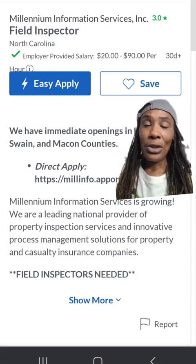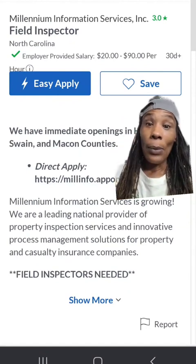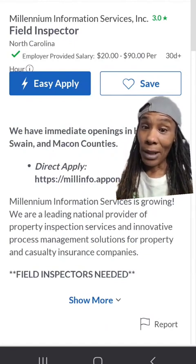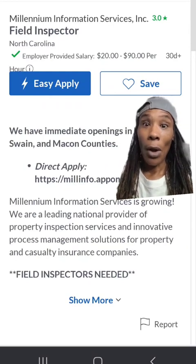Next on the list is Millennium Information Services. I've probably mentioned this company like four or five times already. But if you're looking for additional work, go ahead and check them out, because field inspectors are needed in Fayetteville, North Carolina — actually, all over North Carolina.